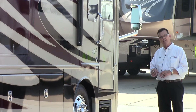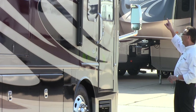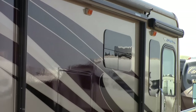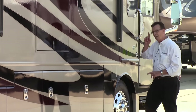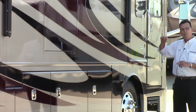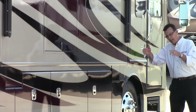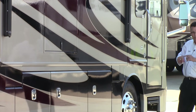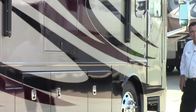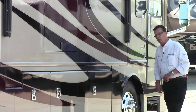On the entry door side of the new 2016 40E, you're talking about an electric entry door awning and a total electric patio awning. The nice thing about the electric patio awning is it's mounted on the outside of the slide room. A lot of competition mounts the awning on top of the roof, so when you run the slide room out the awning has to cover the top of the slide. That's not the case here — the awning is mounted on the outside of the slide room so it extends another eight feet past it.